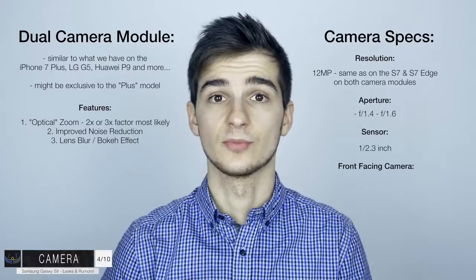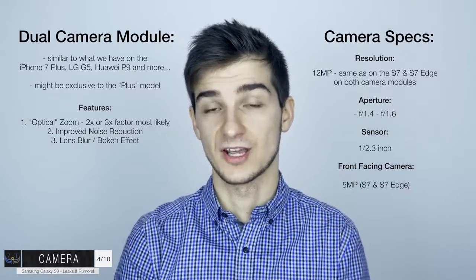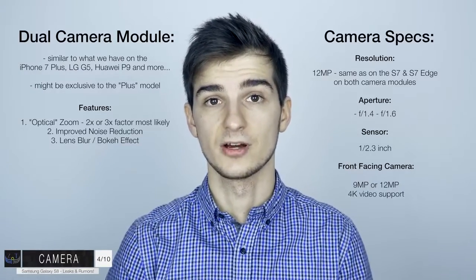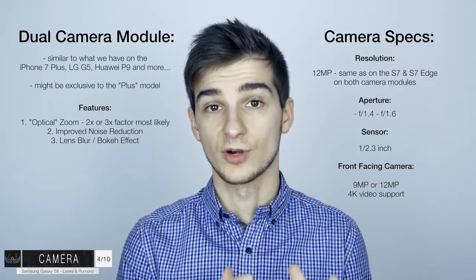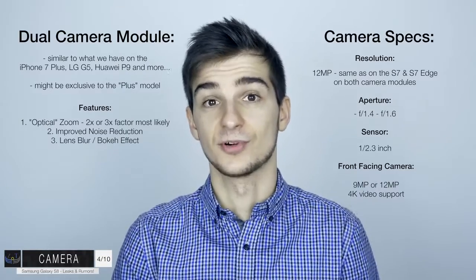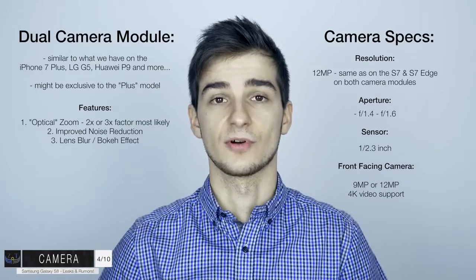The front-facing camera is definitely going to get some big improvements. At the moment, the S7 and S7 Edge have a 5MP front-facing camera. Even the iPhone 7 has a slightly larger 7MP front camera. With the S8, we're expecting either a 9MP or a 12MP front-facing camera, which would allow you to shoot 4K video on the front camera. Currently with the S7 and S7 Edge, you can shoot 1440p video, while the iPhone 7 is limited to 1080p despite its higher resolution. For 4K video recording, you need at least 8.3MP, which is why 9MP is also an option.